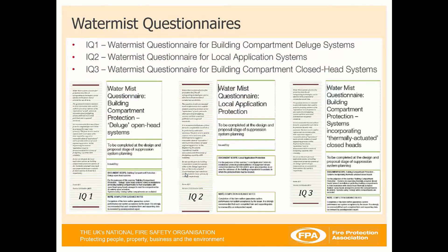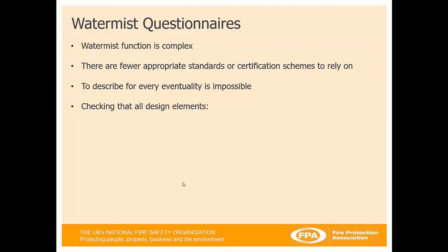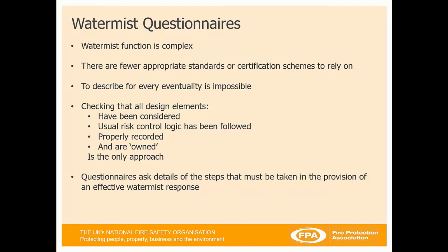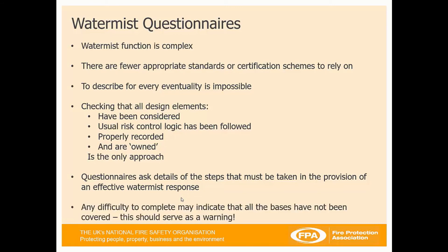WaterMist questionnaires are available through Risk Authority and the Fire Protection Association. They aim to understand the ambitions of each WaterMist system. As it's a complex system with fewer standards to rely on, the questionnaires ensure all design elements have been considered, risk control logic has been followed, and outcomes are properly recorded and owned. They ask for details of the steps required for an effective WaterMist response, and are split into three for different types of WaterMist systems. Any difficulty by a provider in completing the questionnaires should serve as a warning that the system is not appropriate for the risk being considered.